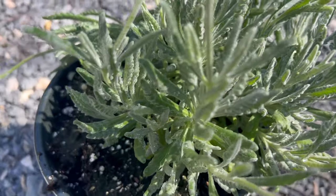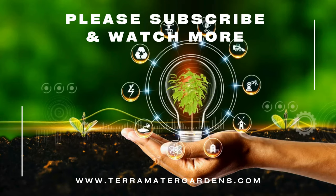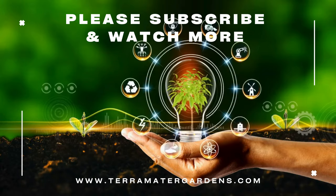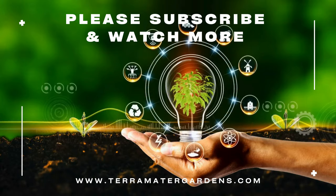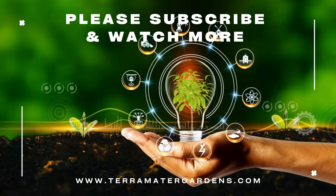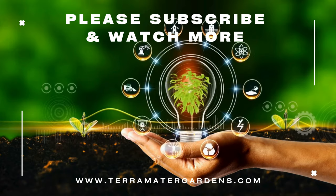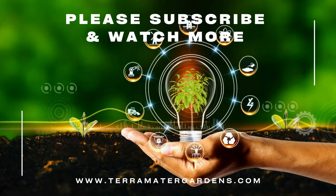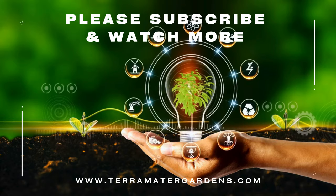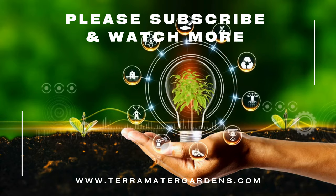French Lavender is valued for its culinary, medicinal, and aromatic properties, making it a valuable addition to any garden. In the kitchen, its leaves and flowers can be used to flavor a variety of dishes, including desserts, sauces, marinades, and beverages. The aromatic foliage adds a subtle floral note to culinary creations and pairs well with ingredients like lemon, honey, berries, and chocolate. French Lavender can also be used to make herbal teas, infused oils, vinegars, and syrups for a fragrant and flavorful twist.